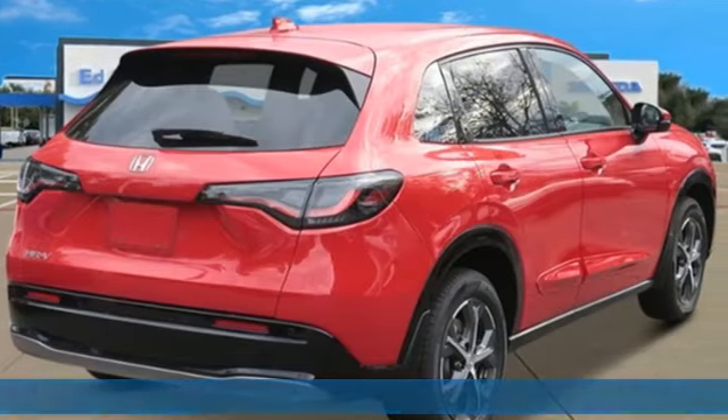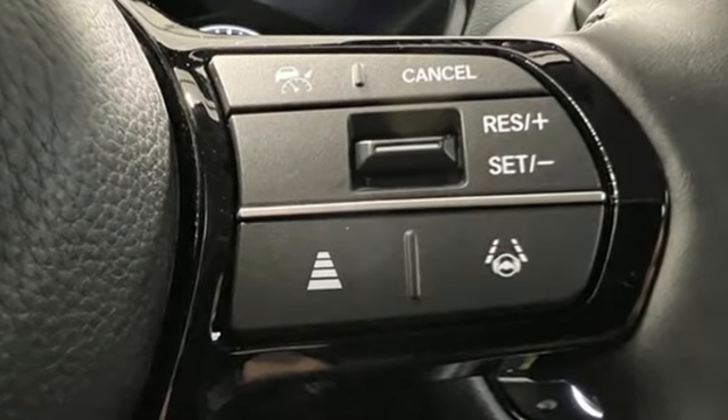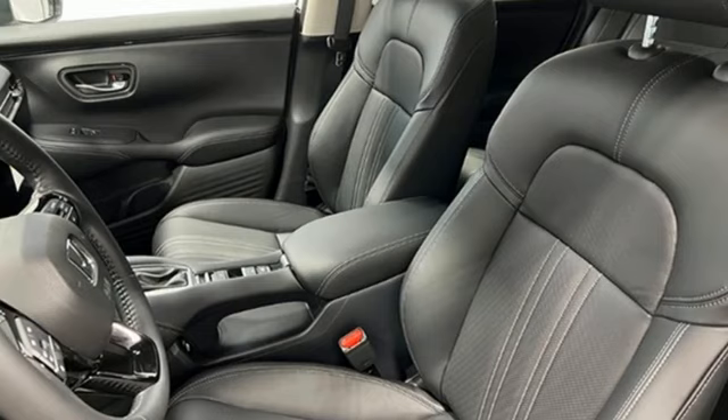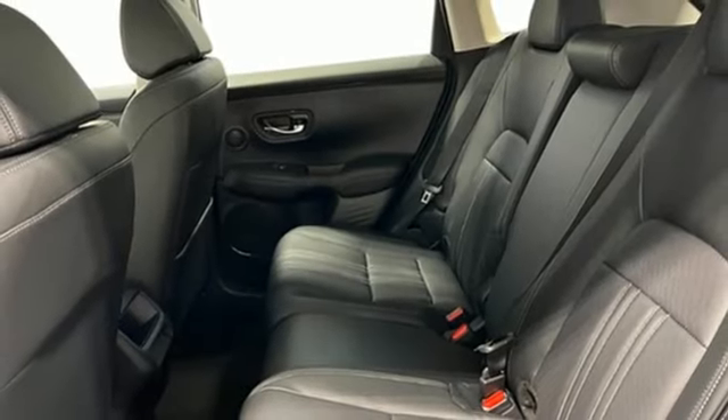It boasts an impressive list of features like these: inline 4-cylinder engine, front heated leather bucket seats, streaming audio, auto-dimming rearview mirror, and dual zone climate control.